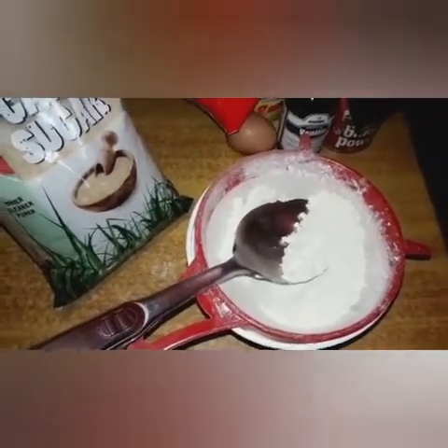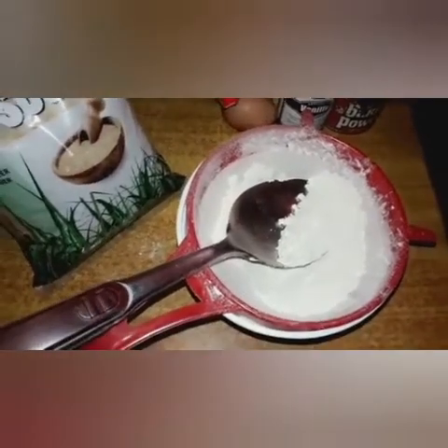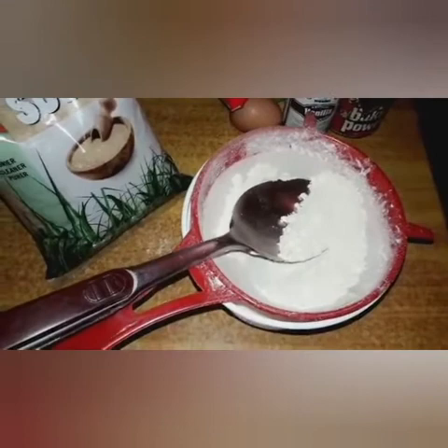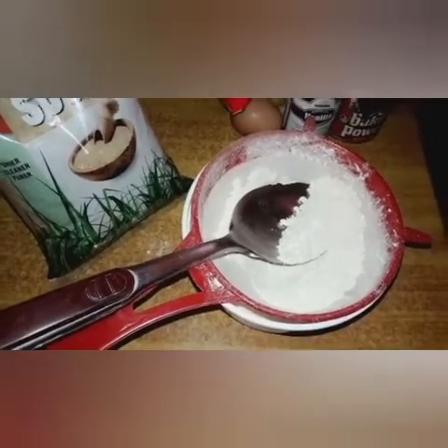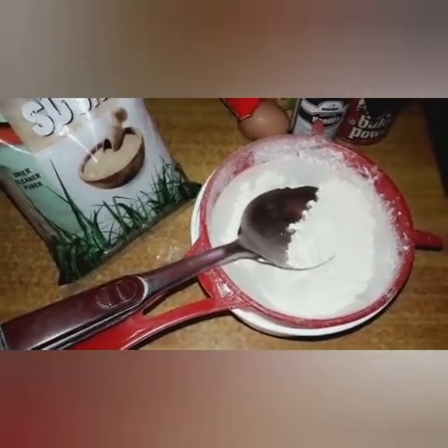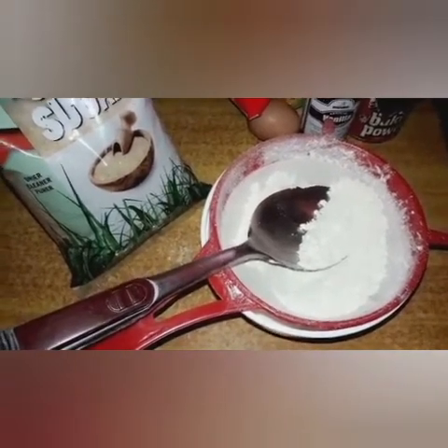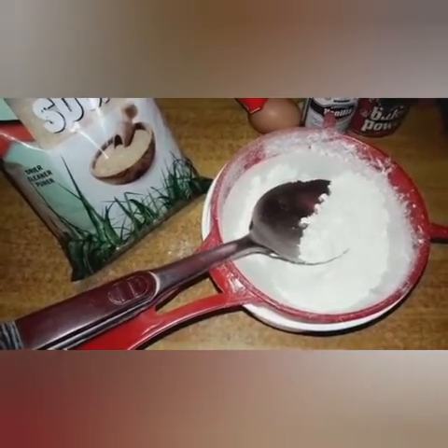The flour you can use to save yourself time and effort is all-purpose flour — I couldn't remember the name at first. All-purpose flour will save you the time and energy of having to strain the flour the way I did. But nonetheless, it's a homemade cheesecake.